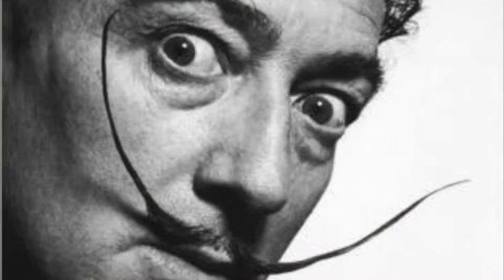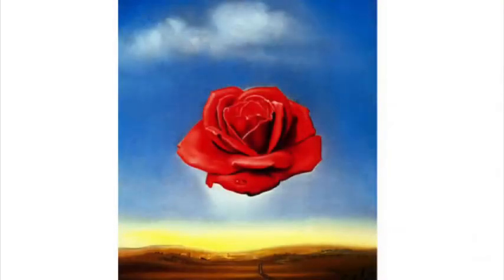He looks like fun! Dali and his friends believed that in a strange world, dreams and fantasies were just as important as real life.